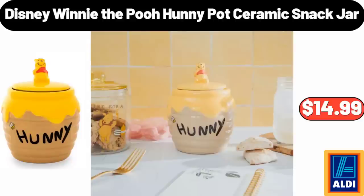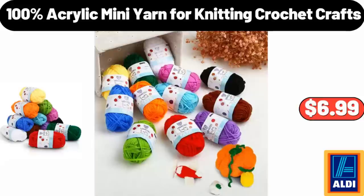Disney Winnie the Pooh Honey Pot Ceramic Snack Jar, $14.99. Please share your thoughts on the prices in the comments! 100% Acrylic Mini Yarn for Knitting Crochet Crafts, $6.99.